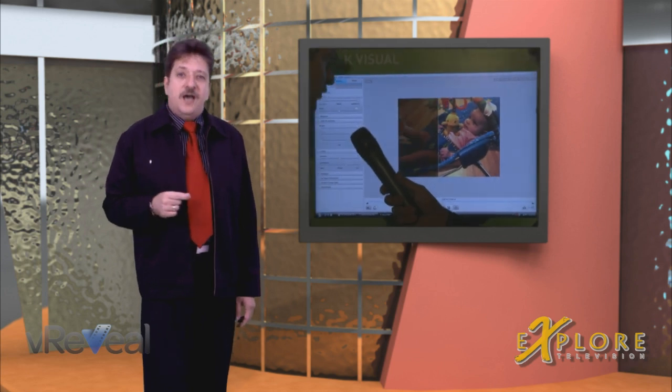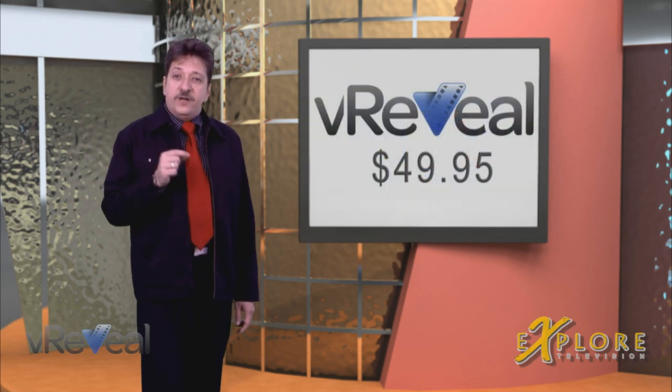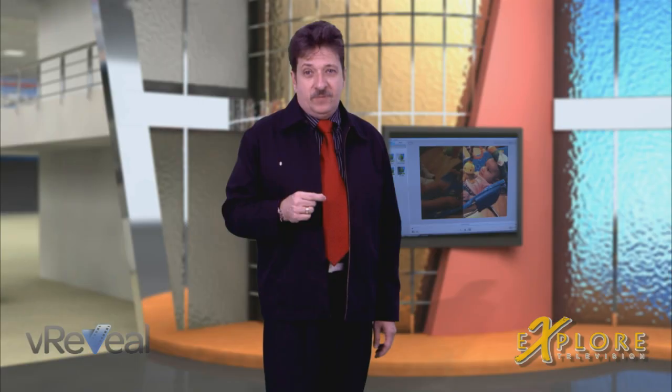Originally used by the CIA, this technology can now be in your hands. And at only $49.95, VReveal is priced for the consumer.